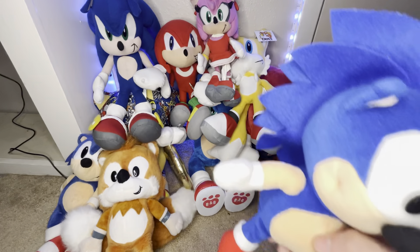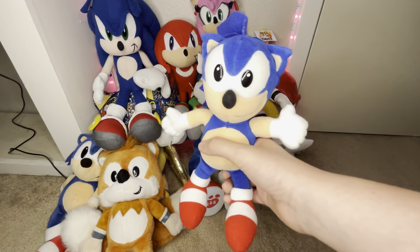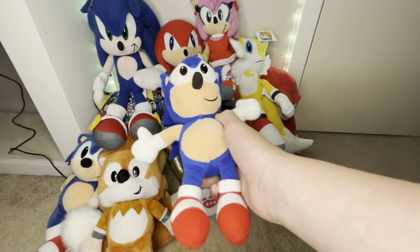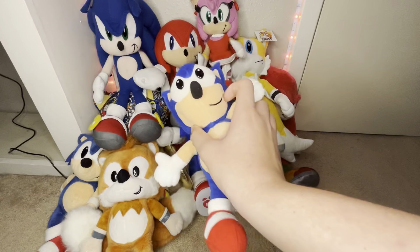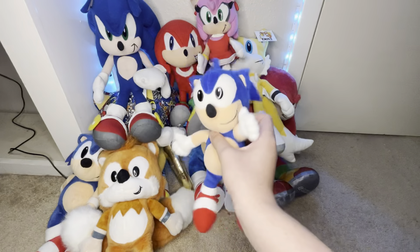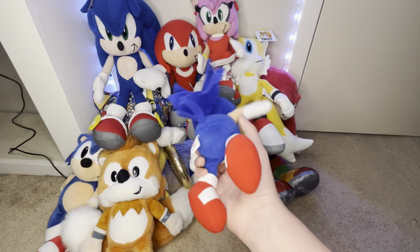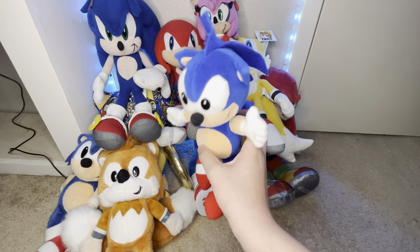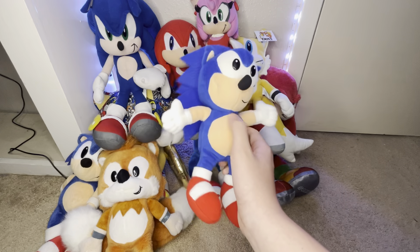Last of the 90s plushes, I have the Dakin 1993 Sonic plush. It came around the same year as the Cowtoy plush — really a unique one, though it does look a little weird. I've mostly made videos on all of these guys, except for some we'll get into later. I like getting the unique ones instead of the basic ones.